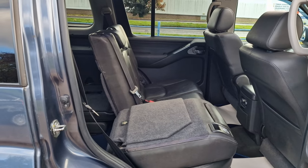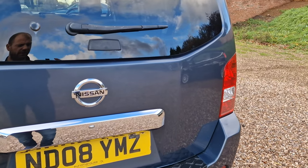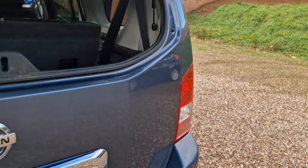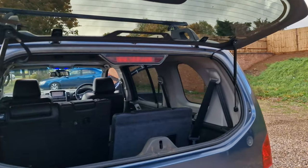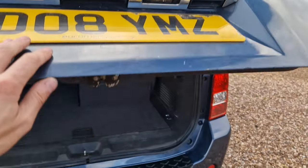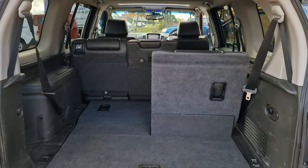These all fold flat as well, so you can turn it into a van if you like. Just having a look at the tailgate — you have the button down the bottom, you can turn the rear screen up, and access the rear of the vehicle there as well. Huge boot space there for you.